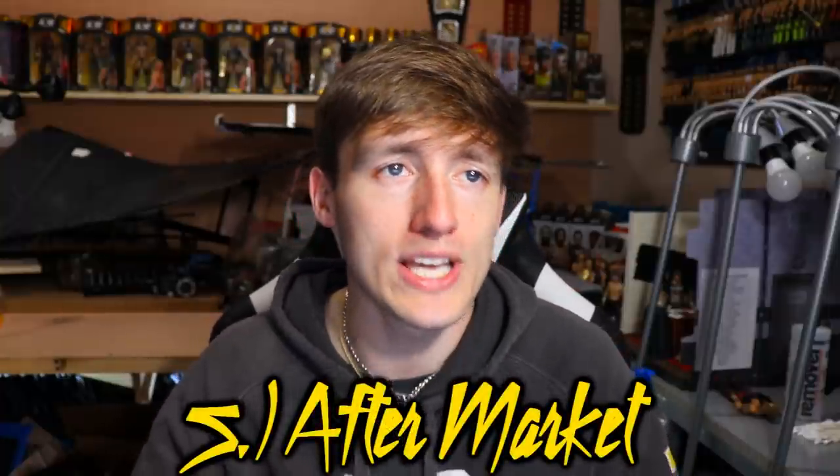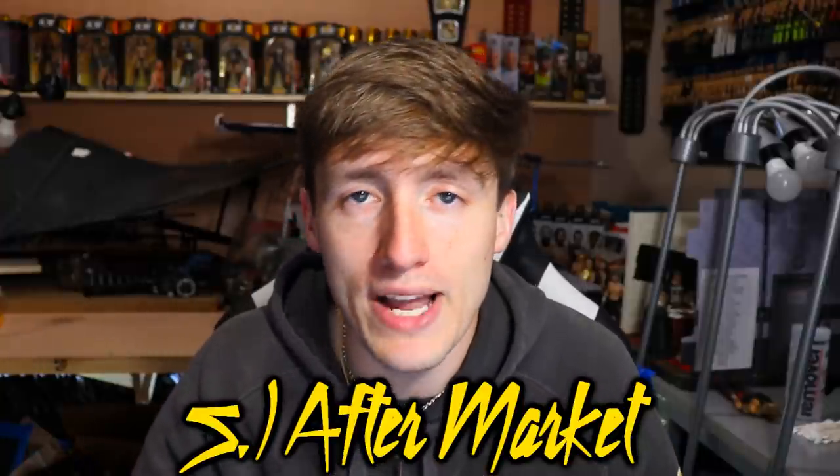You guys know as well as I do — we get a brand new figure, say Drew McIntyre. He came in Elite 9 but we didn't get another Drew McIntyre for a very long time. When his updated figure came out, if you missed the pre-order or the first wave at retail, his figure shot up to like 70 or 80 dollars. The aftermarket for WWE action figures is just insane — a figure will be 20 dollars and a week goes by and the market has it at 80 dollars. It's literally like stocks.